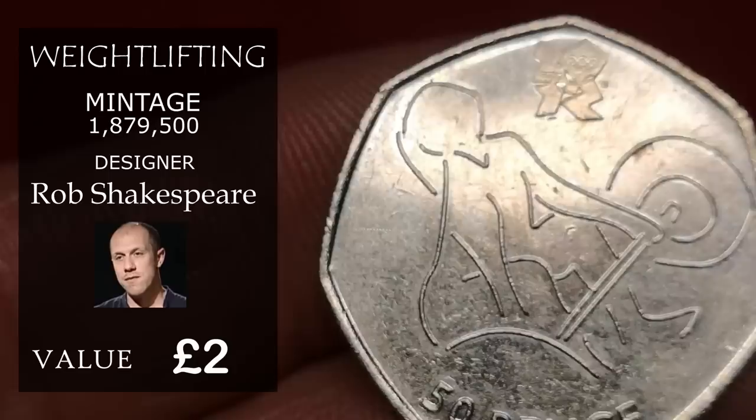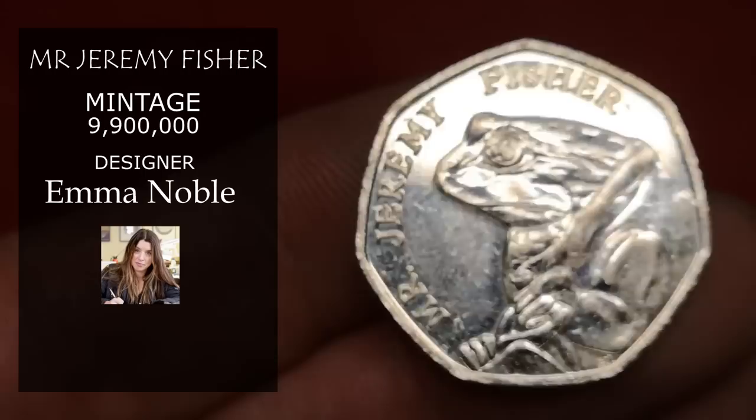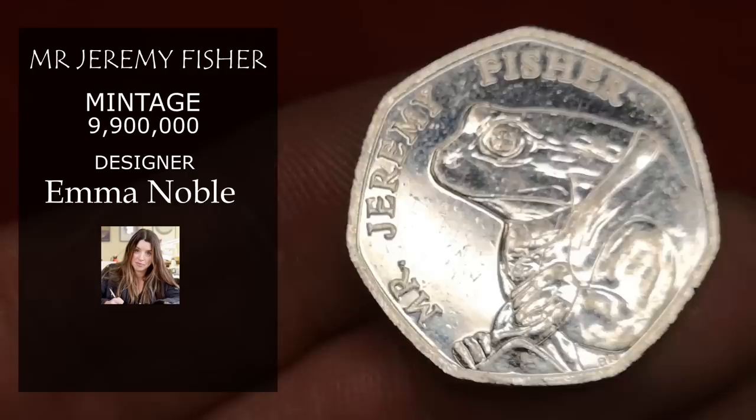Another Beatrix Potter — Mr. Jeremy Fisher. There were 9.9 million of this one minted, but it is a Beatrix Potter and very collectible, so I'm going to put this down at £1.25.